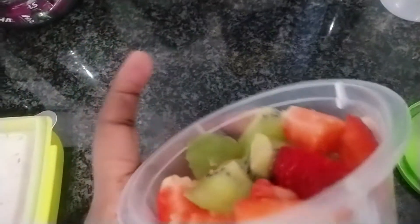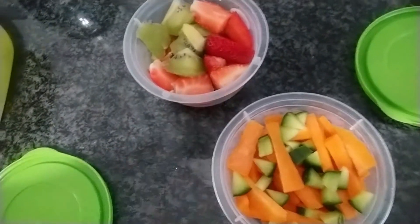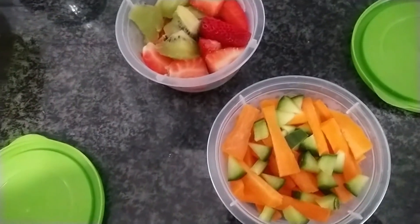Okay. And this is what I'm going to eat for breakfast — it's only strawberries and kiwifruit. And this will be something I'm going to snack on every time I feel hungry — it is carrot and cucumber.